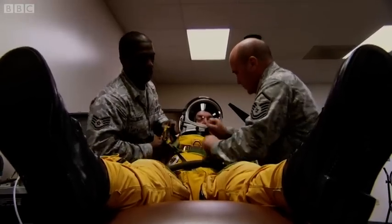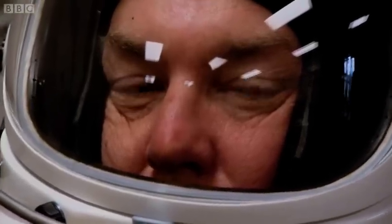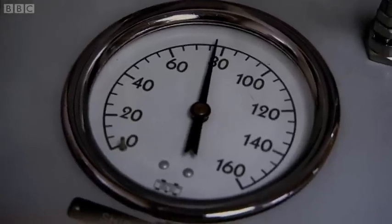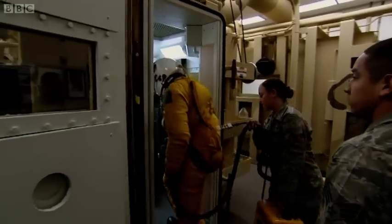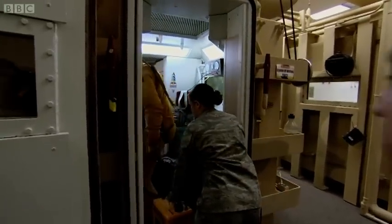It's a critical stage in my training. I'm back in the spacesuit, this time preparing for a much bigger challenge. This is my introduction to high-altitude physiology. I'm entering a vacuum chamber, which can simulate the atmosphere at 75,000 feet.